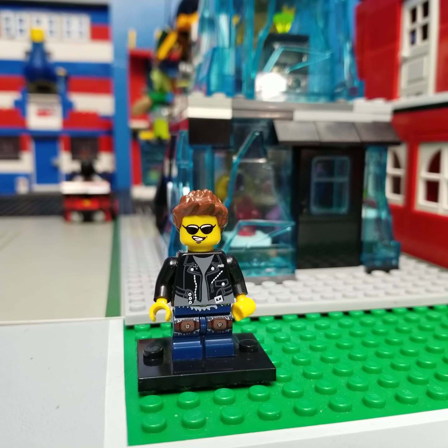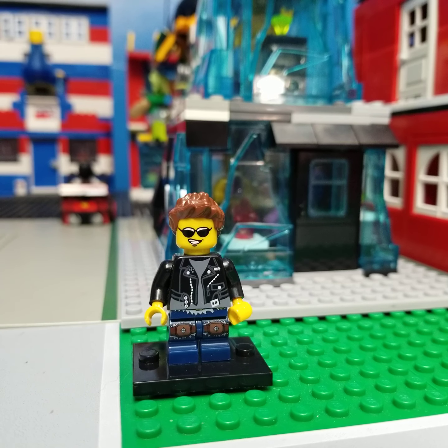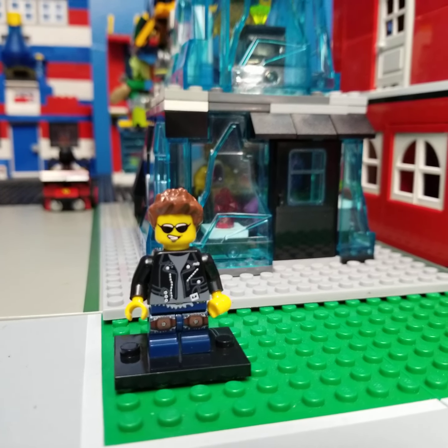Hello Slothrin and adult fans of LEGO. It's time for another episode of Sloth City. And today, in Sloth City, we have a new business.